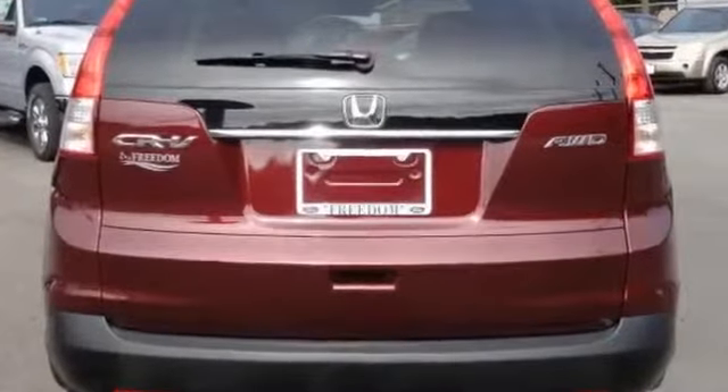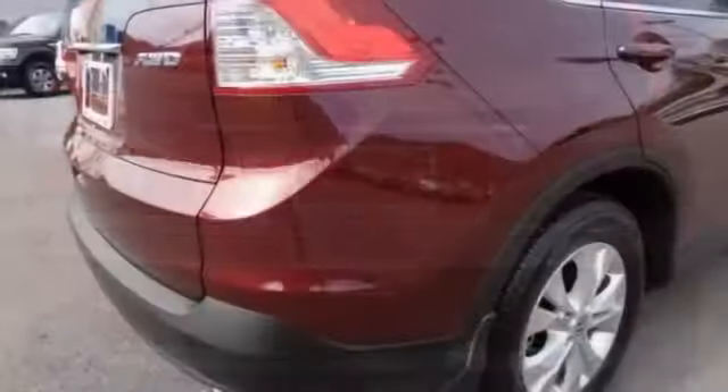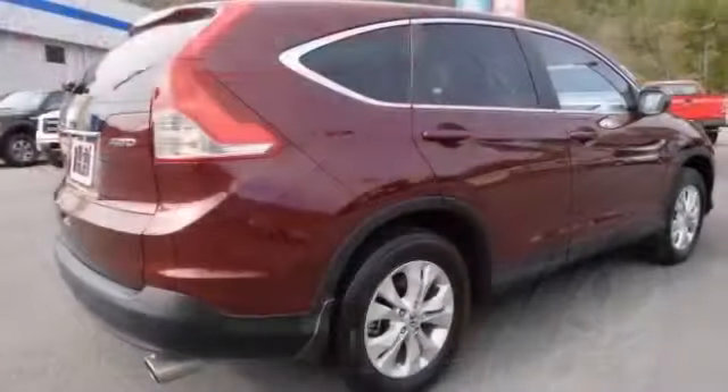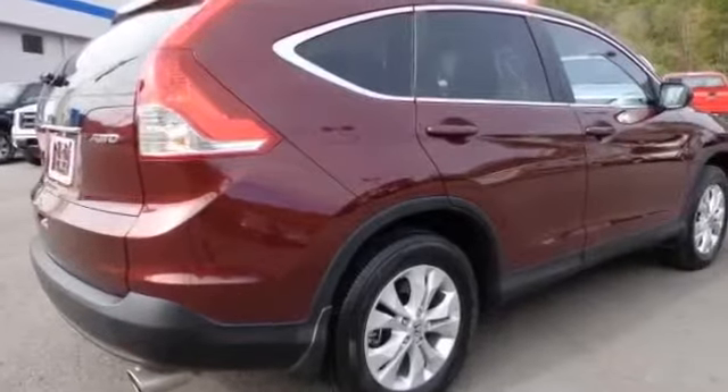2013 Honda CR-V X Purple for sale through Used Cars Group. This 2013 Honda CR-V AUT X 4-door SUV in purple features 4 doors.